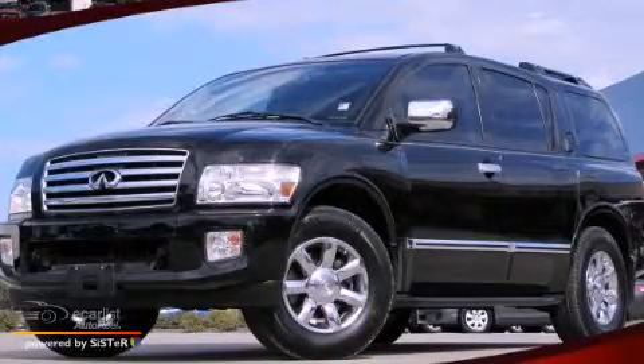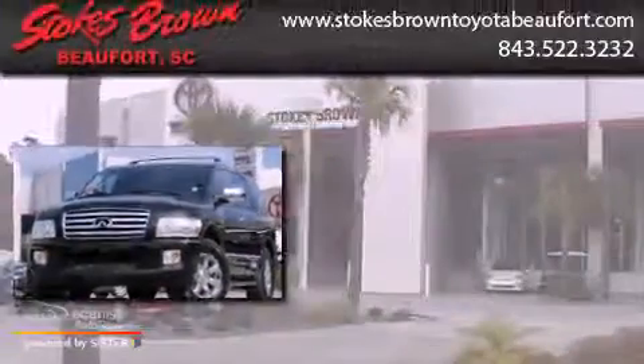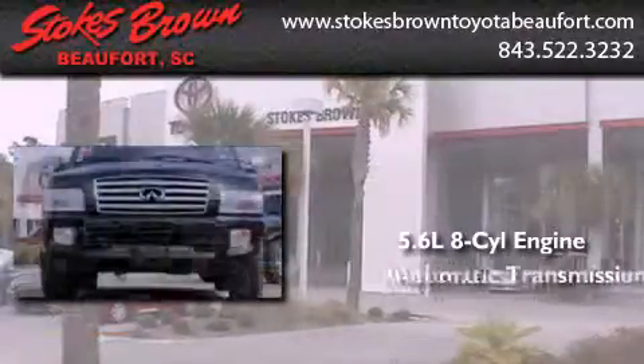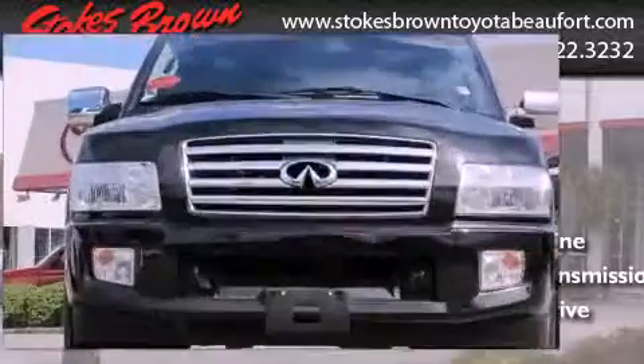This is a 2007 Infiniti QX56. It features a 5.6-liter, eight-cylinder engine, an automatic transmission, and the added capability of four-wheel drive.